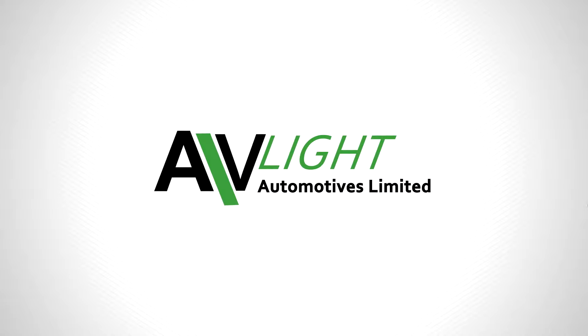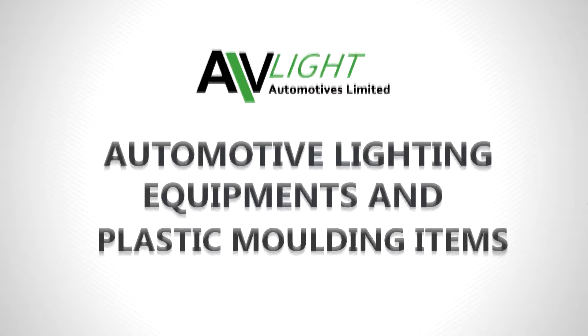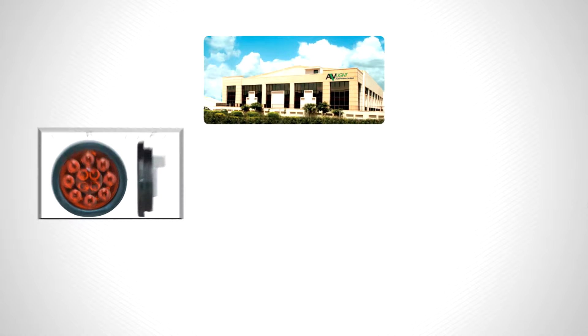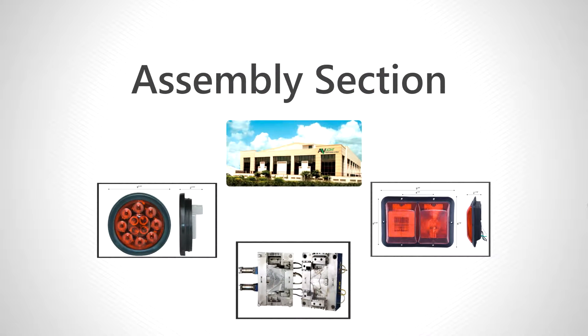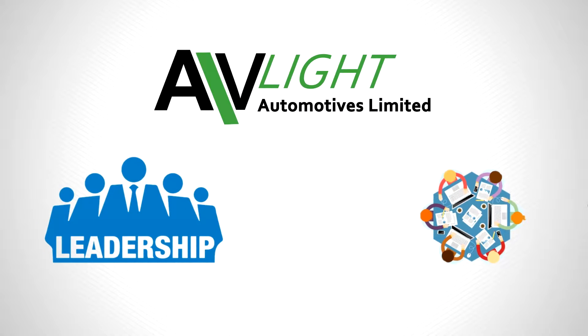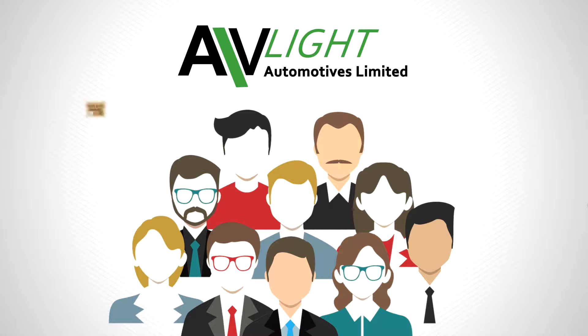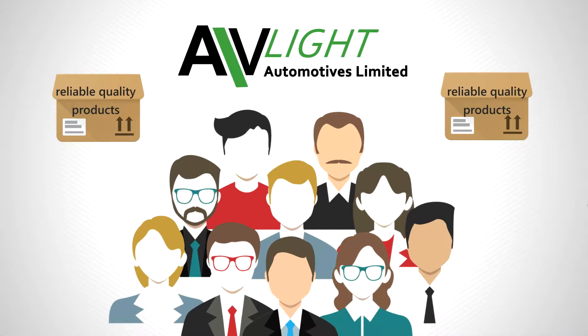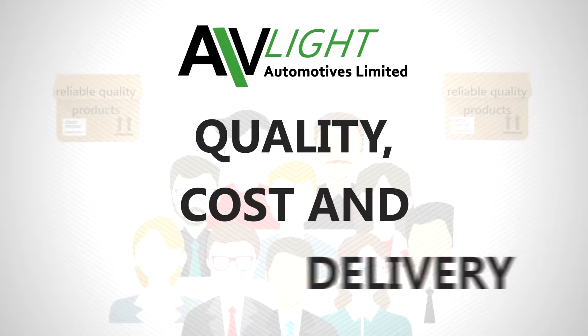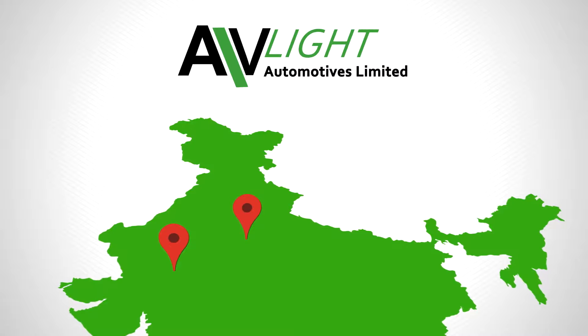Established in 1996, Avlite Automotives is a manufacturing industry for automotive lighting equipment and plastic molded items. The factory has state-of-the-art plastic injection molding facilities, an assembly section, and a tool unit equipped with CAD CAM. The company has full-fledged factories at Haryana and Rajasthan in India.